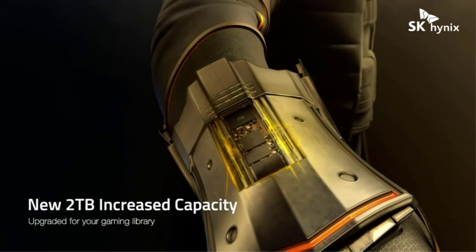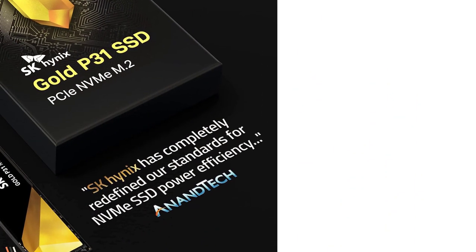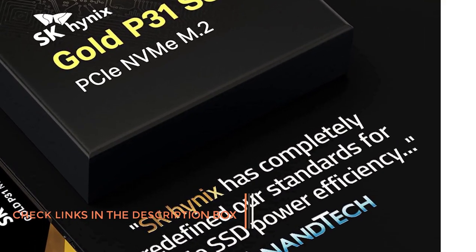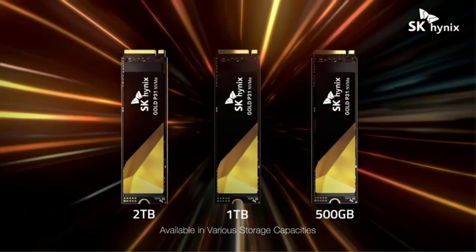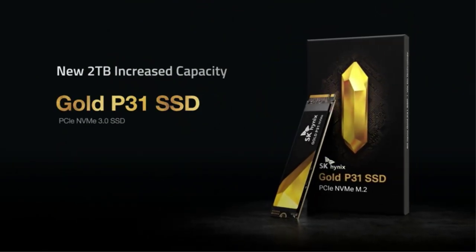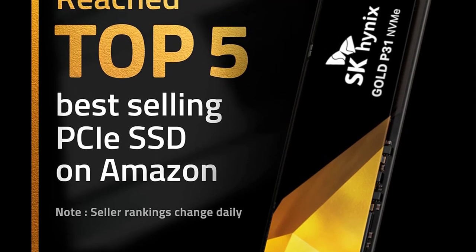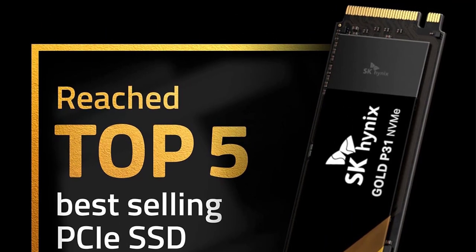The SK Hynix Gold P31 is rated for up to 3.5 Gbps read and 3.2 Gbps write speeds. This drive also features a highly efficient thermal management system that allows it to perform uniformly even on long gaming sessions. Before distribution, it is tested for about 1,000 hours of JEDEC stress testing to ensure reliability and long lifespan. The SSD reaches about 1.5 million MTBF hours and is rated for nearly 1,200 TBW. SK Hynix is still offering a 5-year warranty period on the SSD, and it is suitable for budget PC builds.